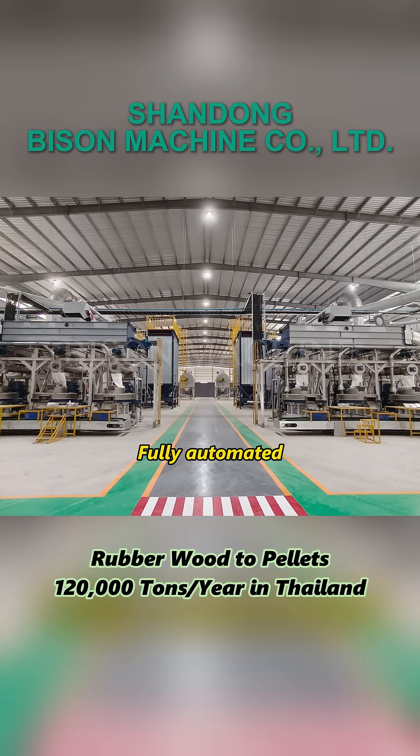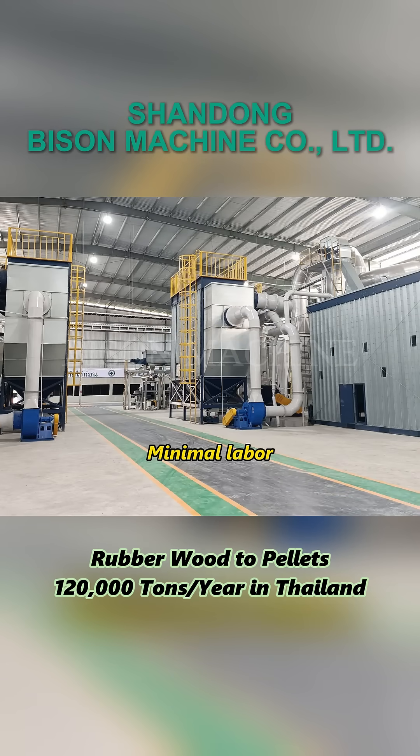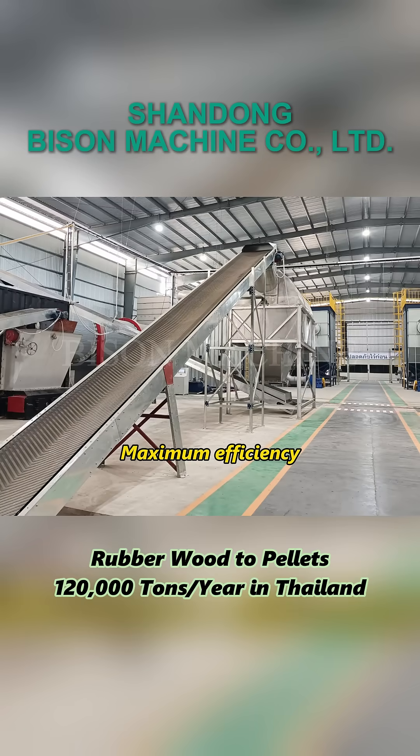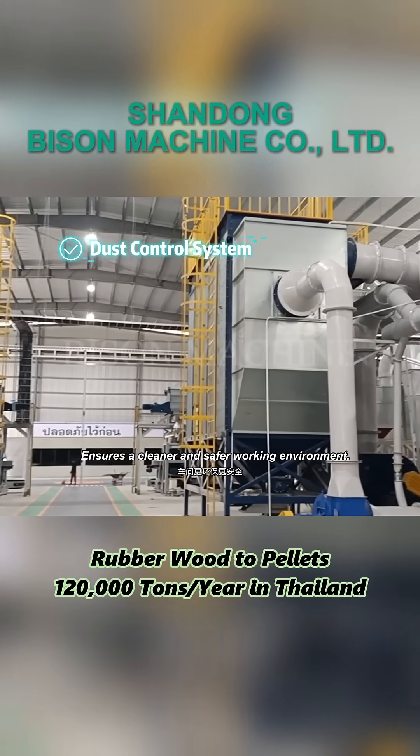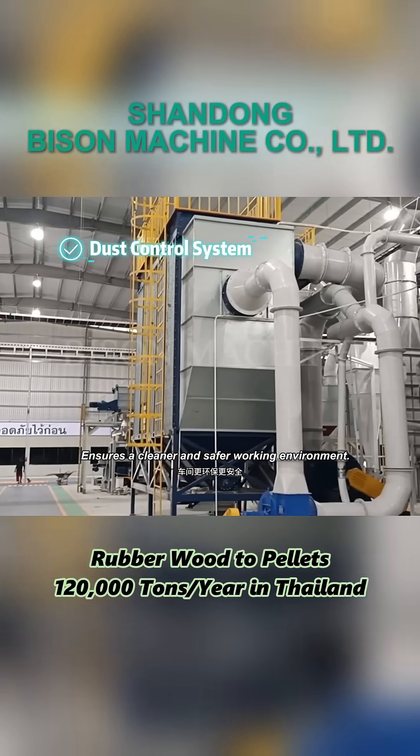Fully automated. Minimal labor, maximum efficiency. A central dust collection system effectively reduces dust, ensuring a cleaner and safer working environment.